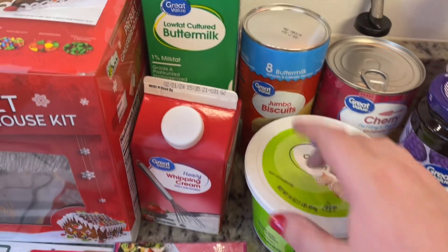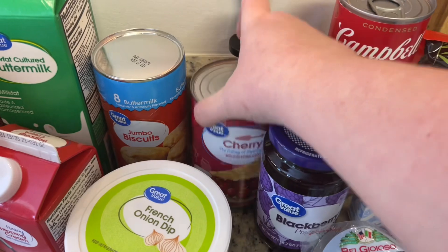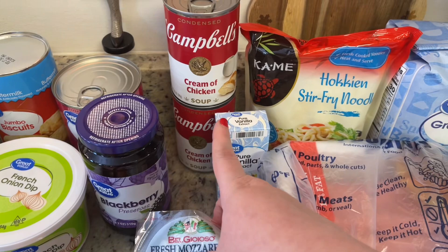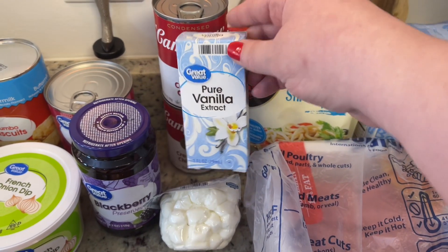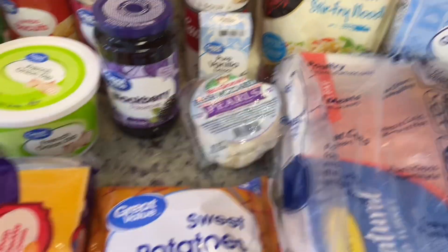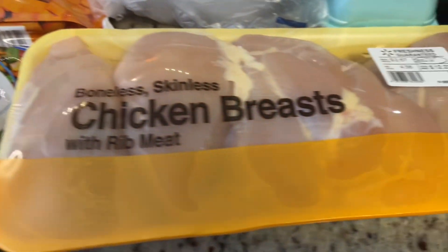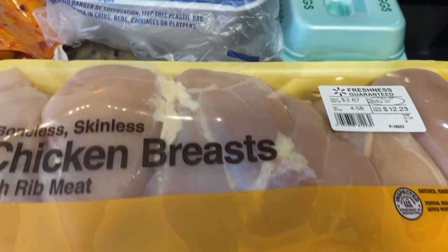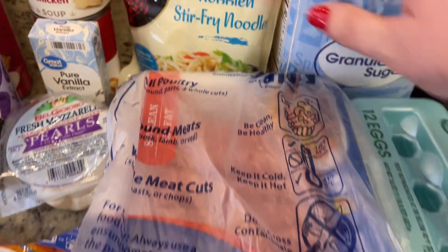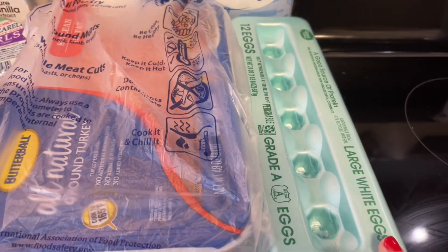I needed some heavy cream, buttermilk, and grabbed some canned biscuits along with some cherry pie filling. Got a jar of blackberry preserves, a couple of cans of cream of chicken soup, and I'm all out of vanilla extract so I grabbed some of that. Got some little mozzarella pearls, some frozen sweet potatoes and mixed vegetables for the boys' food this week, a big package of chicken breasts for a couple of recipes, a package of ground turkey also for the boys, some udon noodles to try a new recipe, some sugar, and eggs.